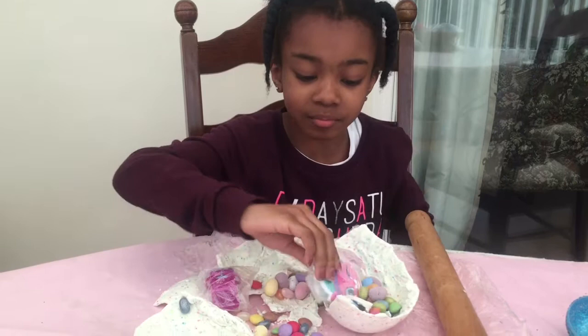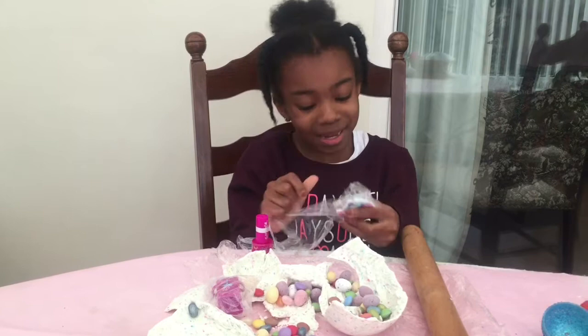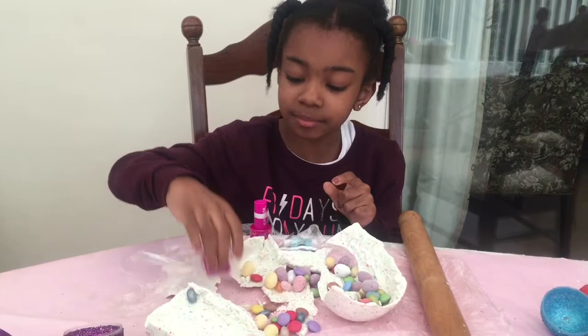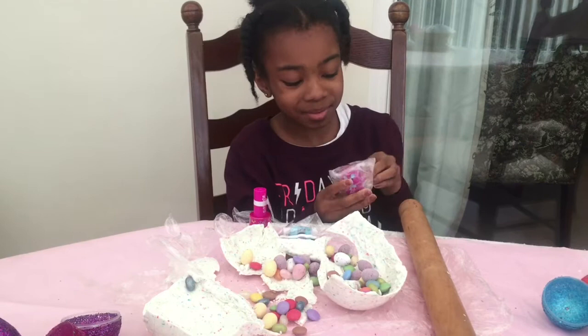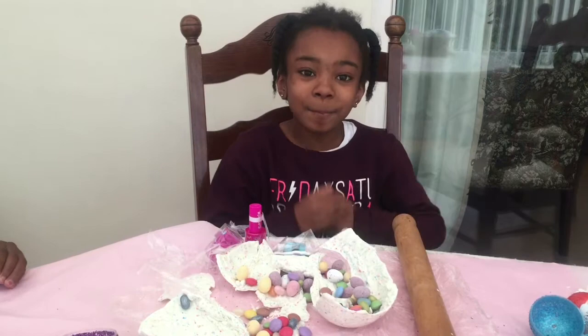I also got this pencil sharpener with a little kitty on the front. And finally I got this purple stamp — I can use that for my drawings. Wow, I love my smash egg, these things are amazing!